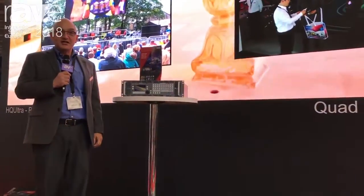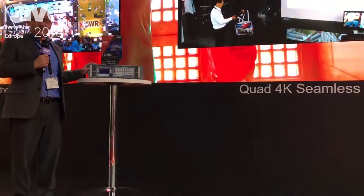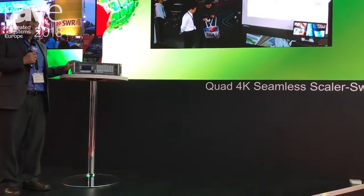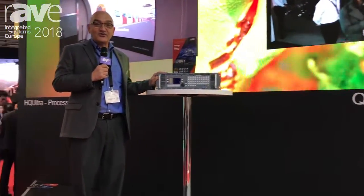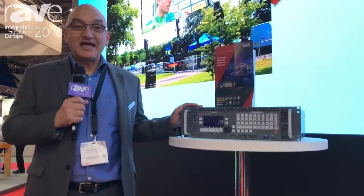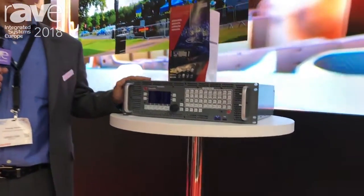We are here to introduce our new 4K Matrix Scaler Switcher, which offers up to 40 inputs and 4 4K outputs. Out of the 40 inputs, we have 15 4K HDMI inputs and 4K DisplayPort inputs. It also includes 8 SDI 12G inputs.